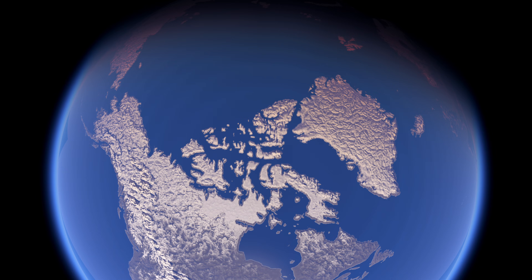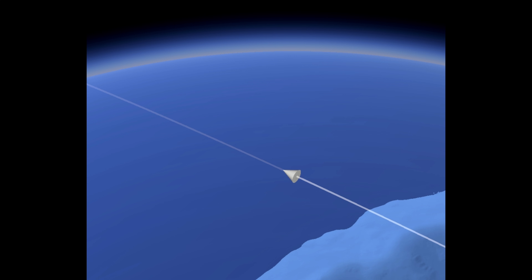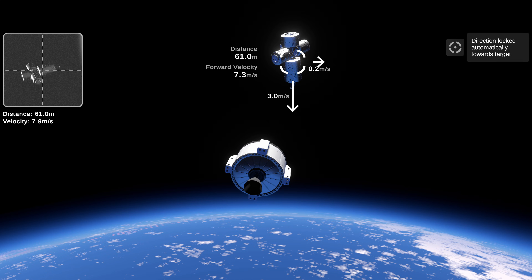And here we are flying over northern Canada, and you can kind of see that yeah, it looks really good. And then we're into our map view, and you can see the triangles, which are now cones, have returned as we come up to the station.